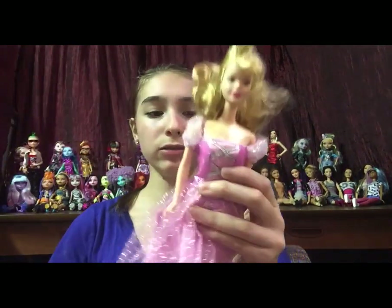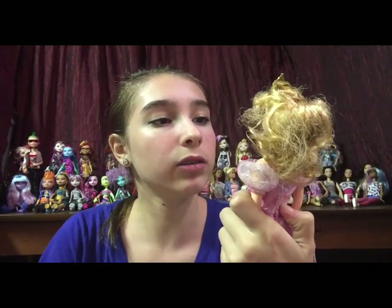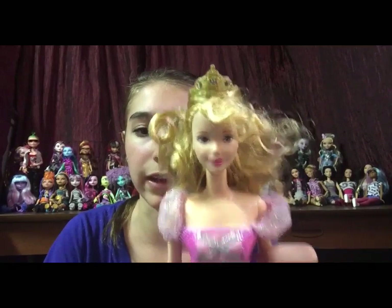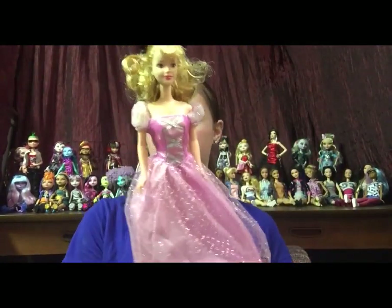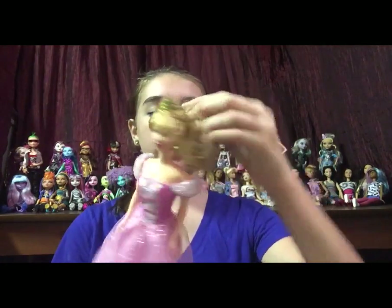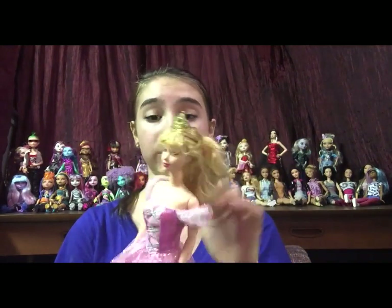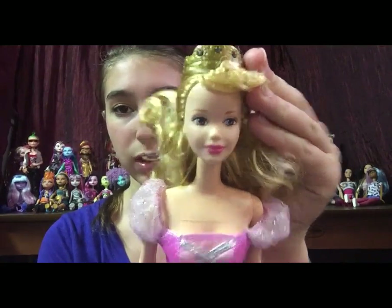Next is this doll. I don't know who she is, but I like her crown a lot and she does have an interesting face. I'm probably not going to keep her dress because I really don't like that powder pink. Her hair is very, very, very tangled and needs help, but her face is all good too. Let me know if you know who this is.